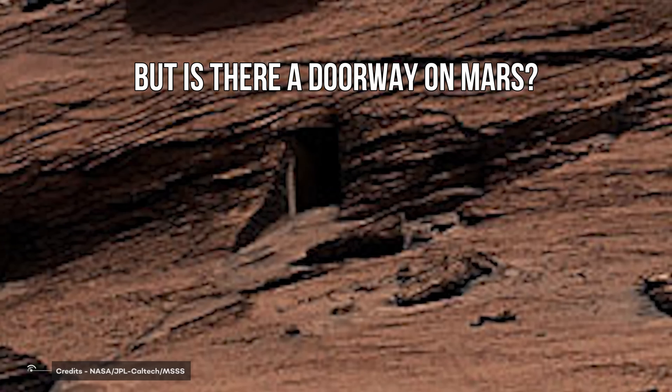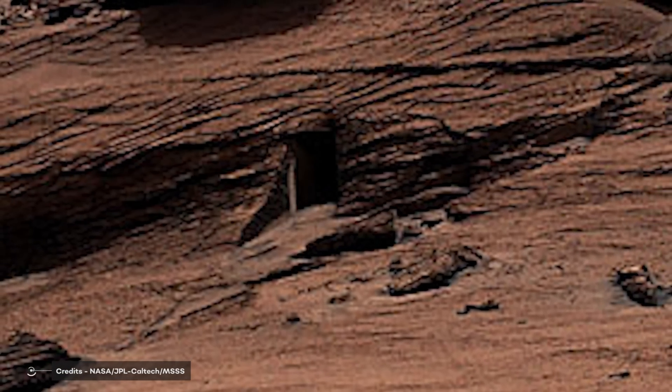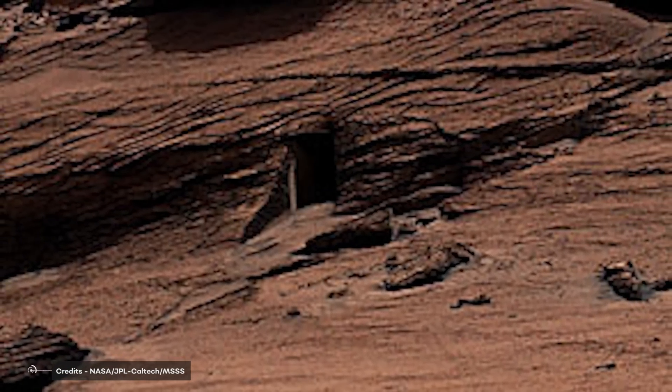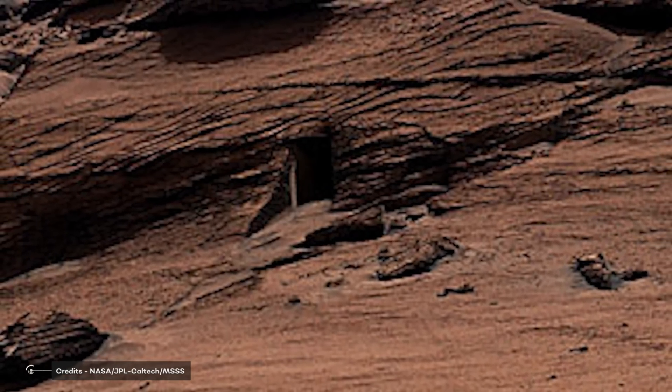But is there a doorway on Mars? The short answer is no. The elaborate answer is, well, it's complicated. Let's try to understand what's happening.